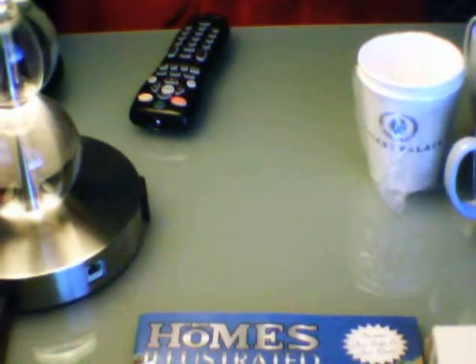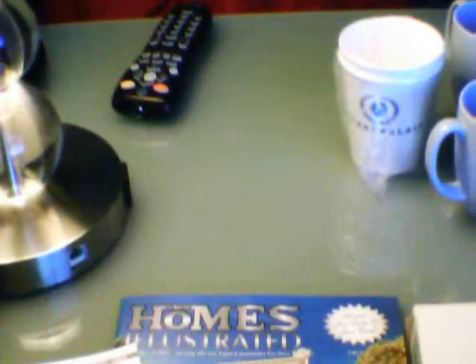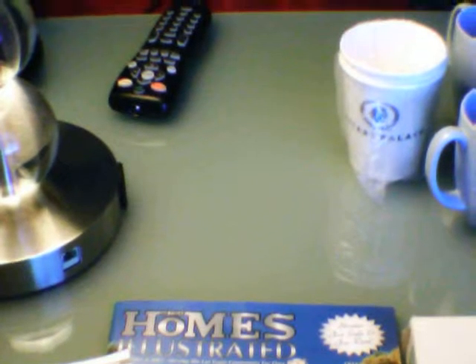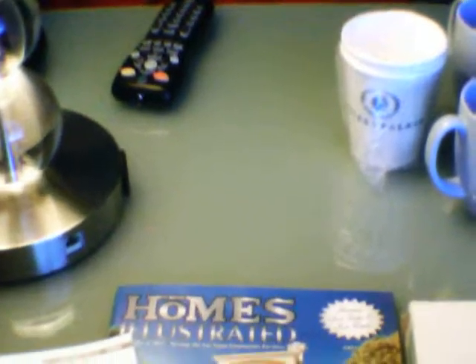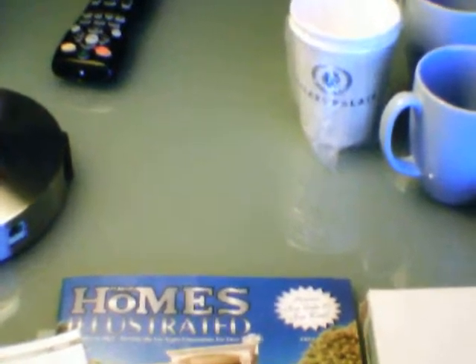Remember yesterday when I showed you that I was going into a thrift store? That's one of my things when I go to Vegas — I do thrift stores, antique shops, anything with old stuff in it. I like thrift stores like Salvation Army and Goodwill. But the thrift store I went into was brand new. Let me show you some cool stuff I got from the thrift store yesterday.